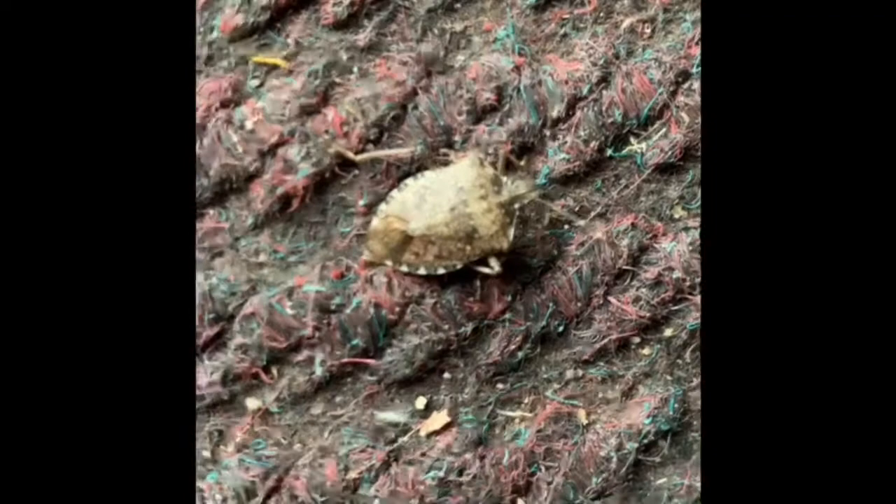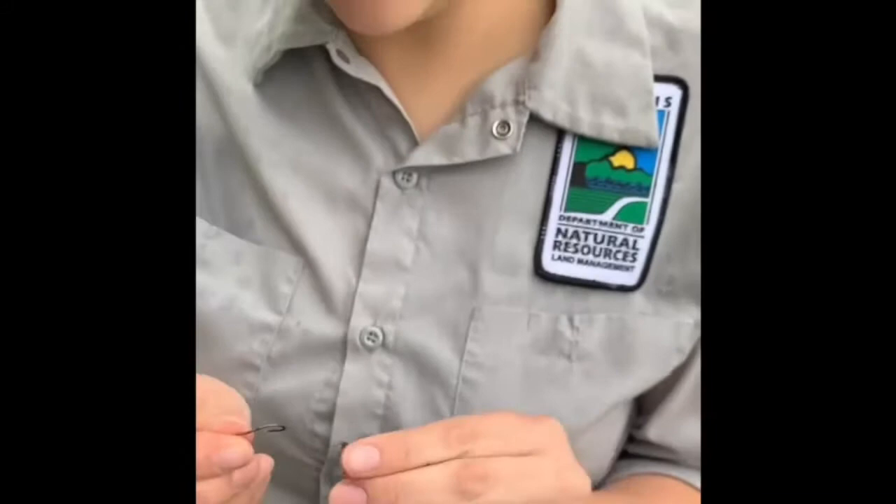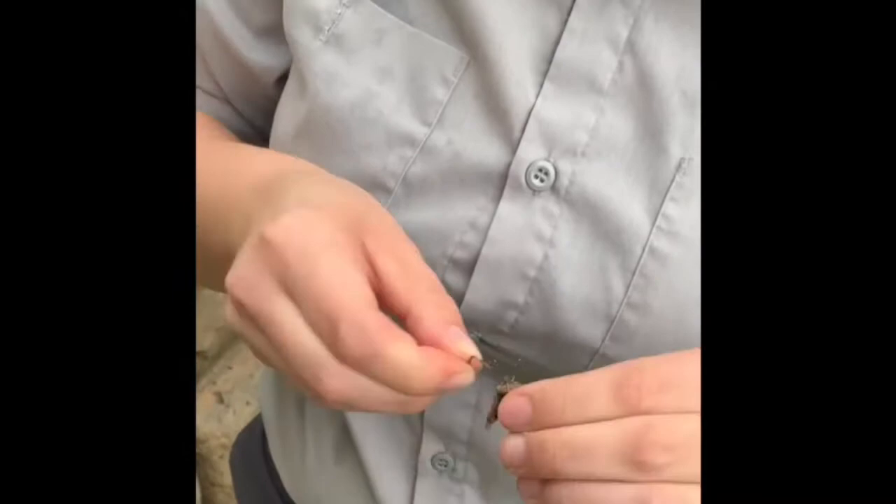The brown marmorated stink bug is an insect in the family Pentatomidae — penta meaning five. You can see the five sides of it here. These insects are agricultural pests that can cause millions of dollars of damage, and a lot of people experience that whenever crops are cleared from fields, these insects will swarm to nearby houses. Ways that we can use them include fishing bait — you take your stink bug and put it on your hook.